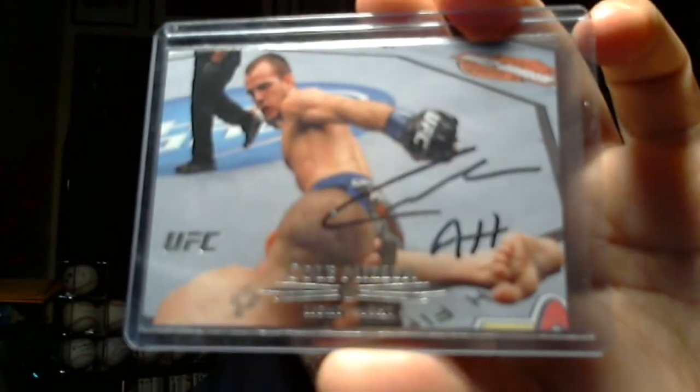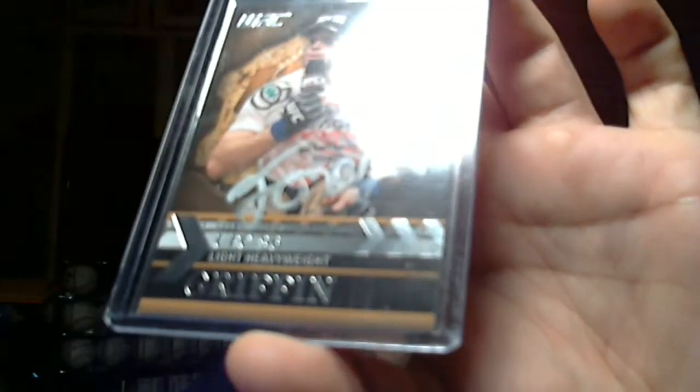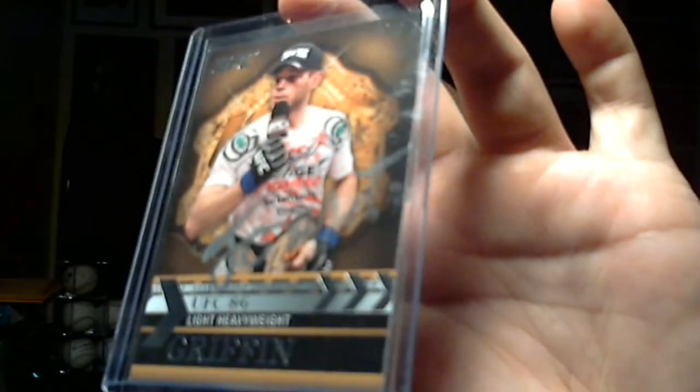Cole Miller. And this is Forrest Griffin — he signed it right across the body, just signed his first name, Forrest. That's it, that's what I got Matt, let me know.